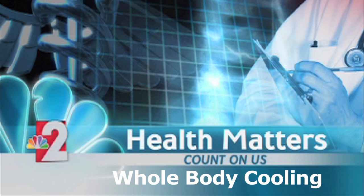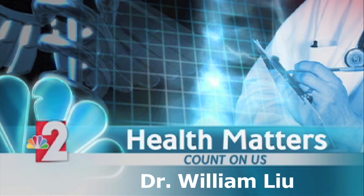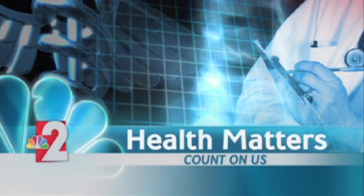The Children's Hospital of Southwest Florida welcomes a new addition: a cooling device that has the ability to improve a newborn's quality of life. We find out more in today's Health Matters.